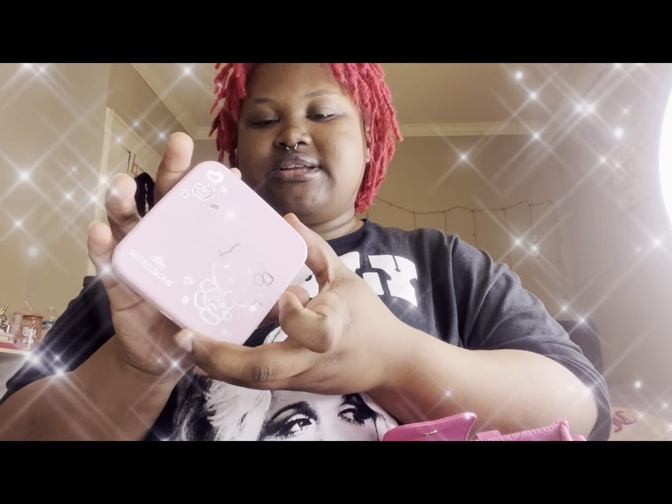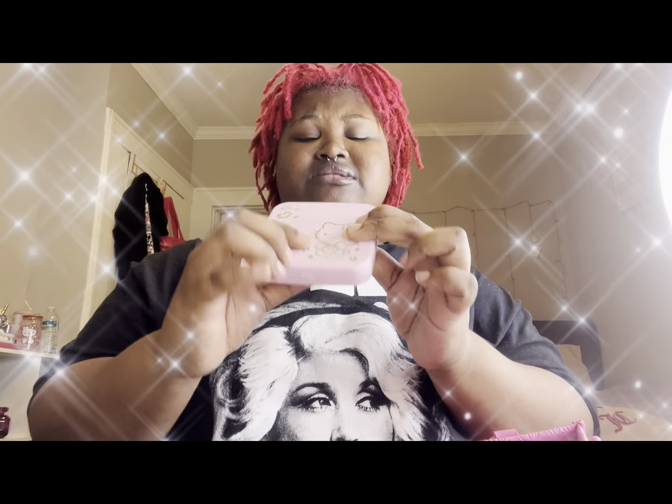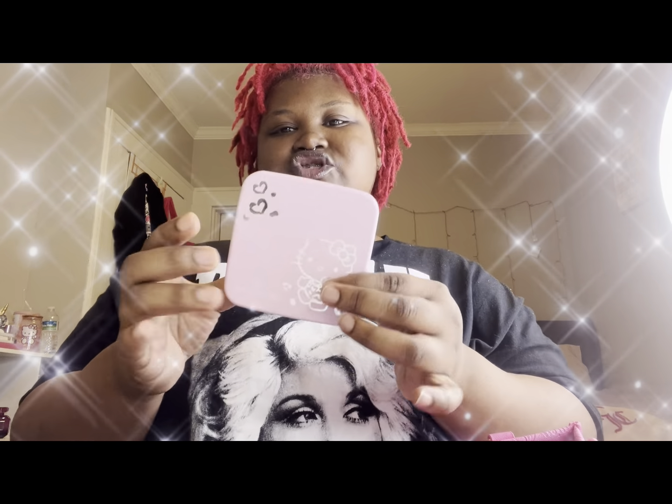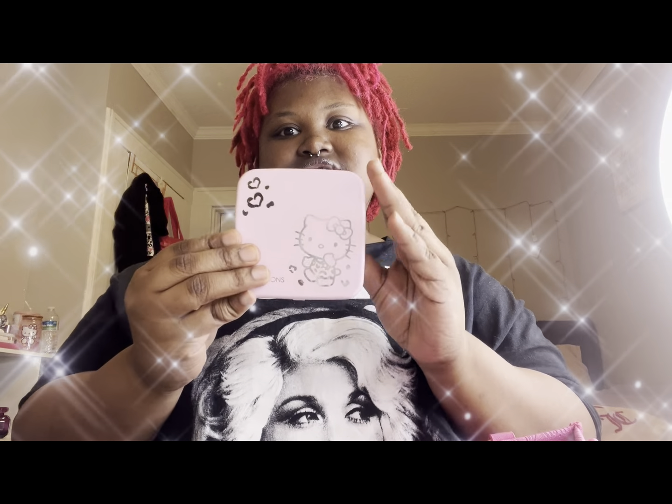I have my Hello Kitty compact mirror — this one is kind of beat up because I've had it for a while. I might end up finding another one and getting a new one just like it, hopefully they restock it. I wish I had a mirror string bag to keep my compact mirrors from scratching up like that.